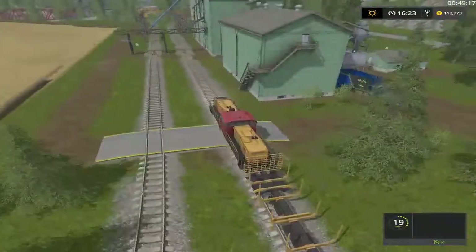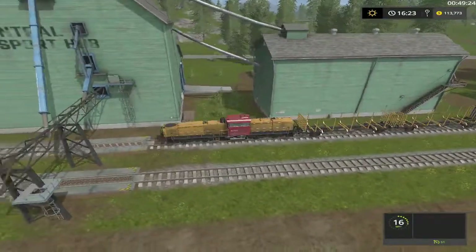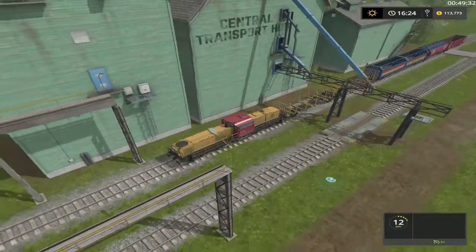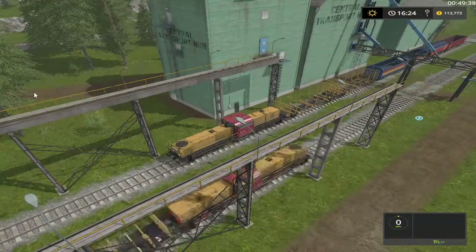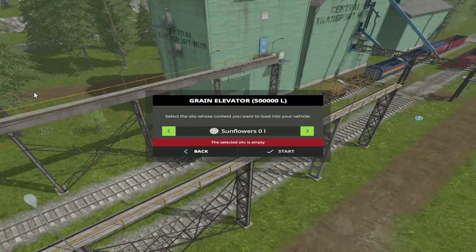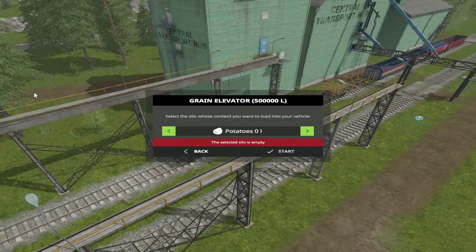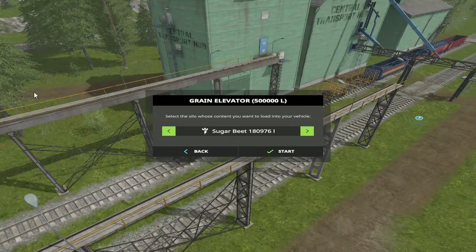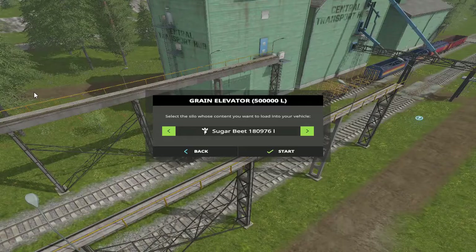We do have a field right here that's ready to harvest — that would be a good mission for me to do. All right, stop right there. Wheat, barley, canola, sunflowers, soybeans 16,000. I'll just put what I put in there — all the potatoes. All right, we got pretty much everything we need for our pigs.